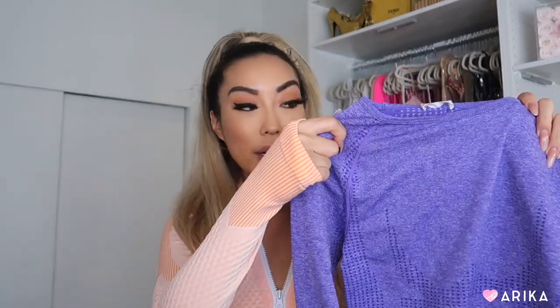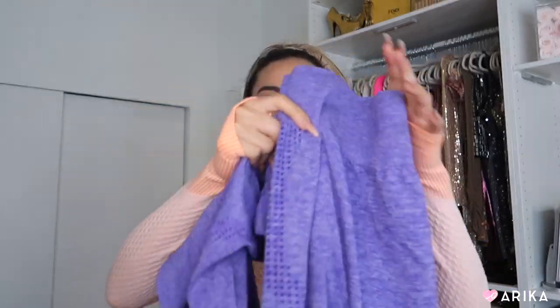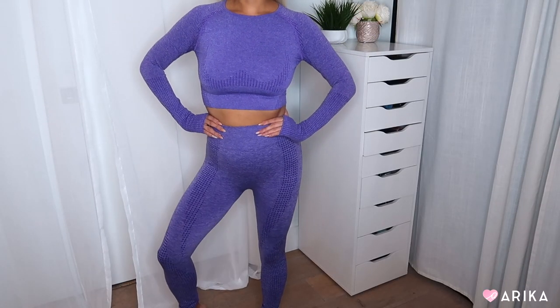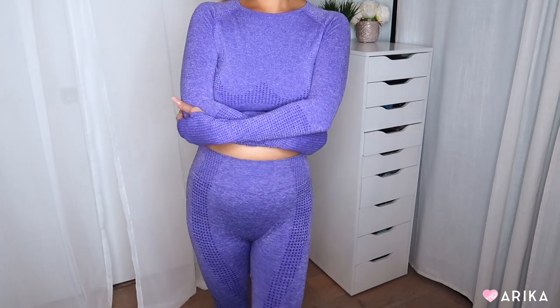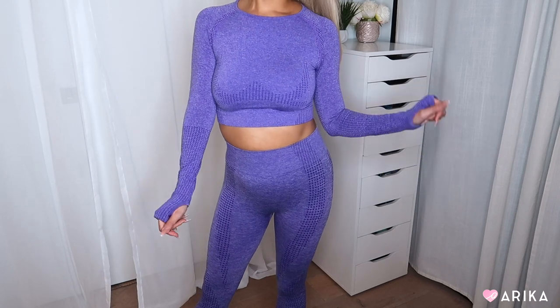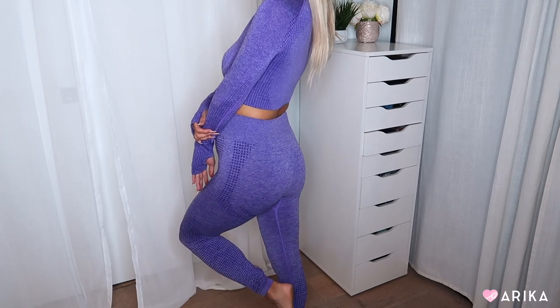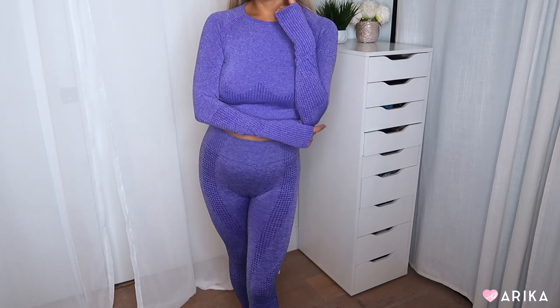The next outfit is a purple matching set — also a full long sleeve top. A lot of people like to wear long sleeves to work out because you sweat more and it creates more heat. I love these long sleeve sets; they look like a complete outfit. The purple leggings are gorgeous and feminine, with a beautiful marbled mesh pattern. This set is from PurpleShe as well.